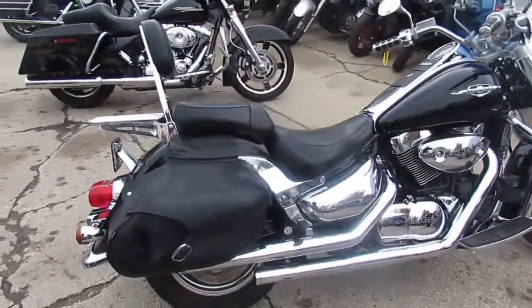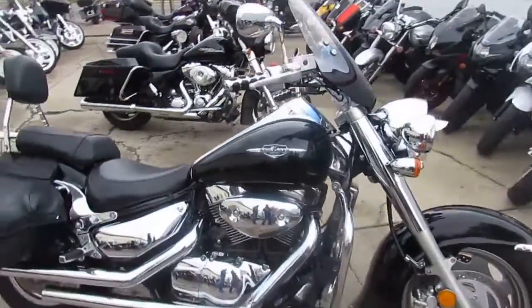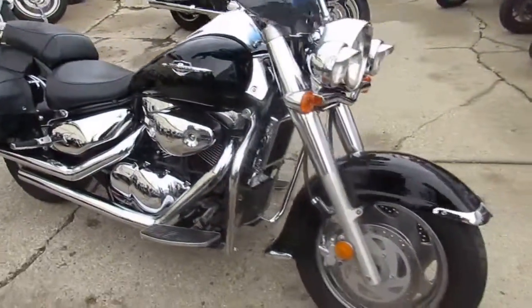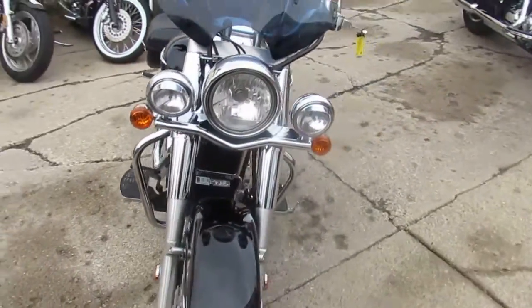The one we're doing a video on is a 2007 Suzuki Boulevard C90. We got this thing priced right, will not be here long fellas — $39.99 — it's the big bore 1500cc cruiser with all the extras.